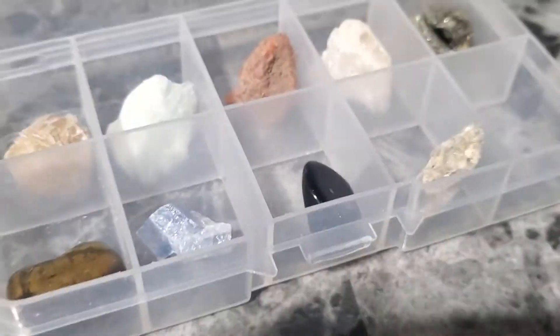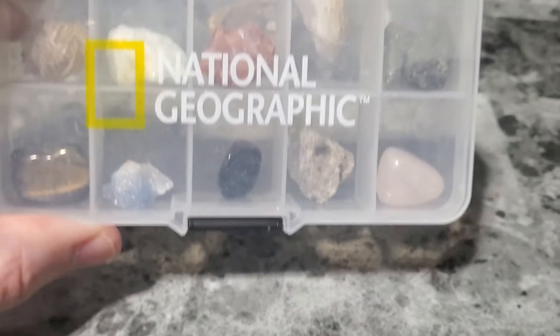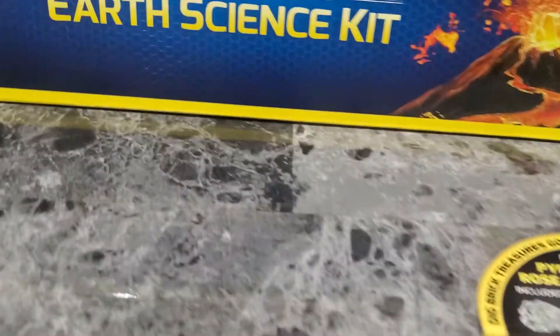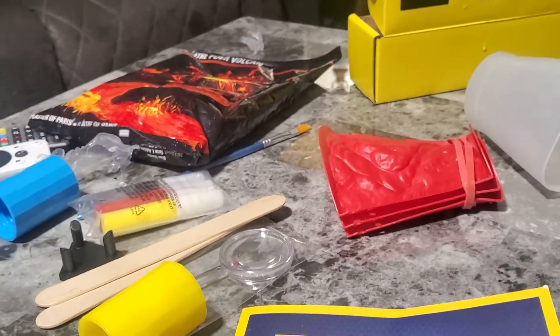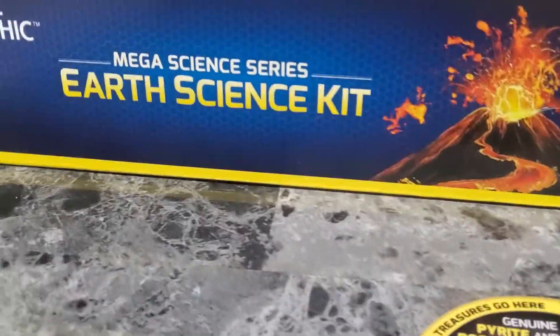That was an interesting activity — I honestly didn't even know we were going to do that this video. But we dug them out and we got them. Perfect for the future geologist or anybody who's interested in education or just a good time. Thanks for checking out the Mega Science Series Earth Science Kit. That's just one activity — there's more. You can build a volcano out of plaster of Paris and do all sorts of experiments with it. We'll see you guys next time, bye!